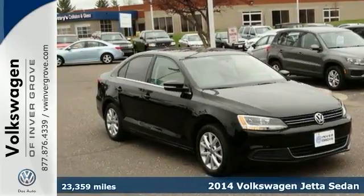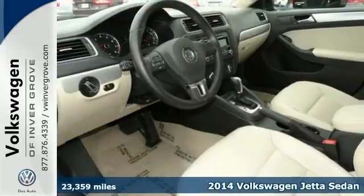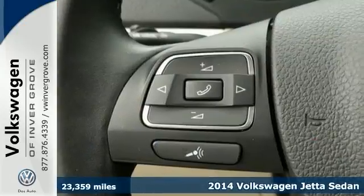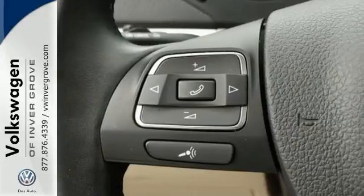Here's a 2014 Volkswagen Jetta, and you'll love it or return it. You shouldn't let the miles fool you on this one, and you won't pay too much for the charming looking car that you want.